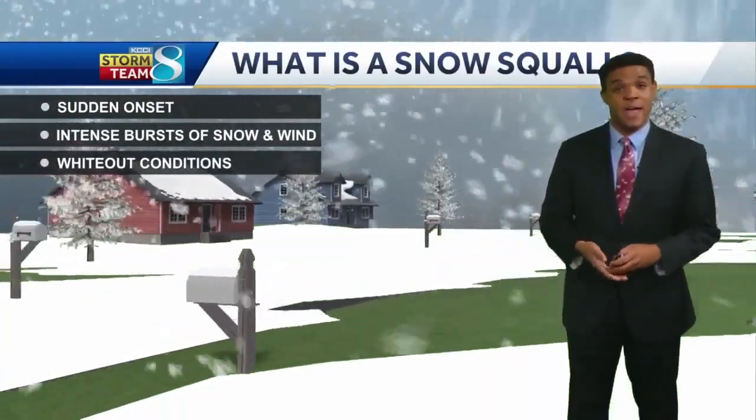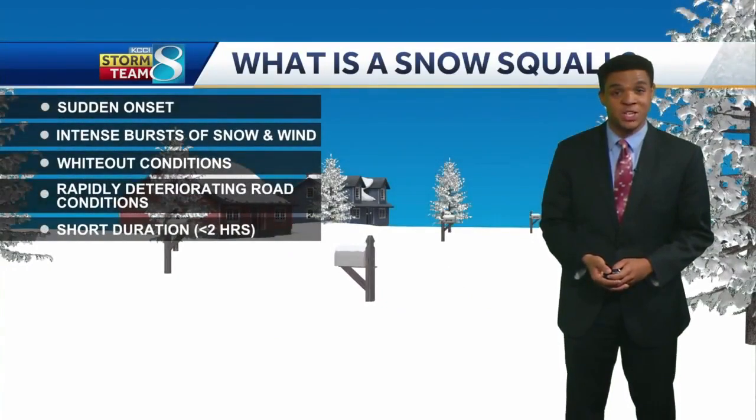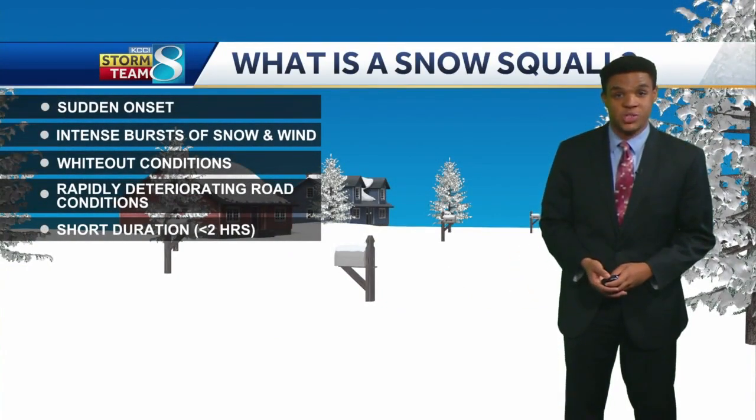In the last video, we talked a little bit about how winter storms form and different types of wintry precipitation. Now we want to talk a little bit about winter weather safety here.